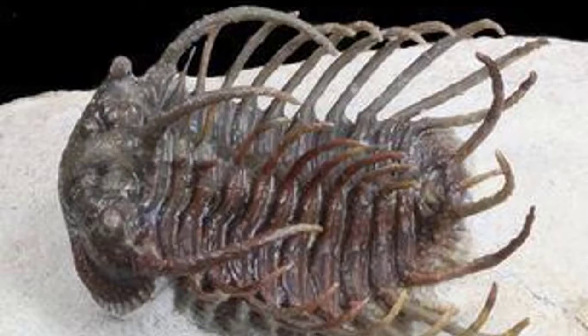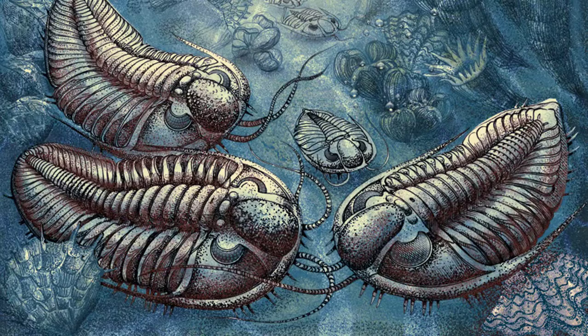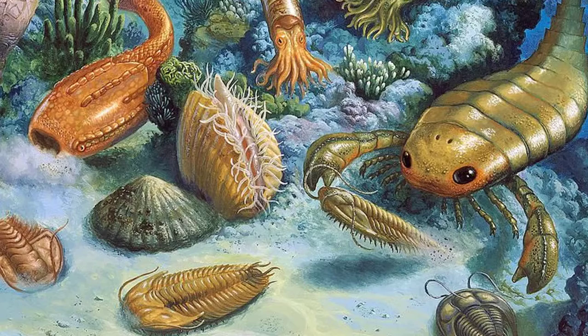Trilobites molted by shedding their outer skeleton, and most trilobite fossils are the remains of these shed skeletons. Trilobites became extinct around 250 million years ago, along with huge numbers of other marine animals.